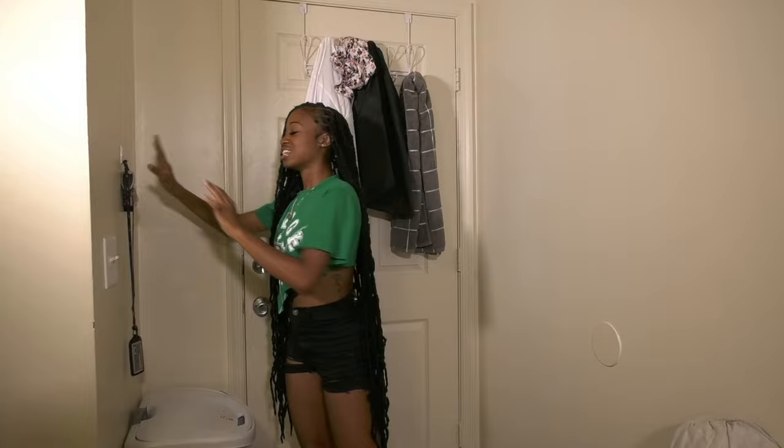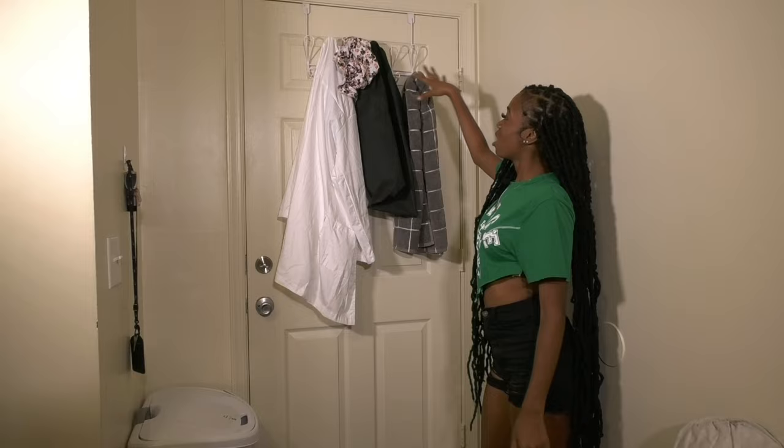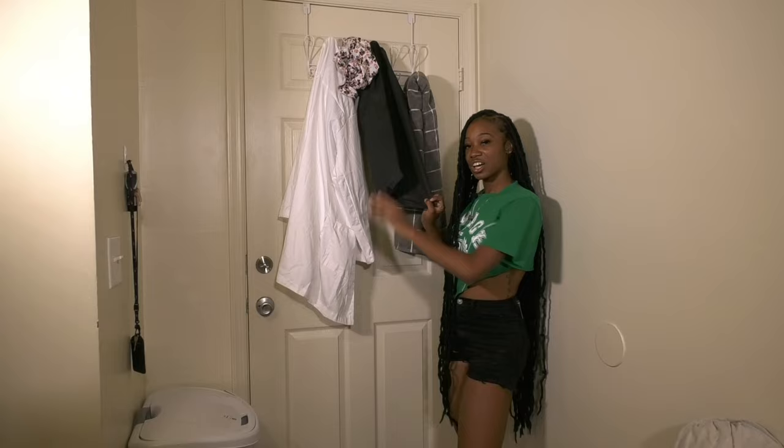Over here I have my door hooks. This is my lab coat — I'm a science major. Then I have my shower caps and my towels when I get out of the shower. I hang everything up here. My shower cap is from TJ Maxx, my long shower cap is from my loc, and this is from Amazon.